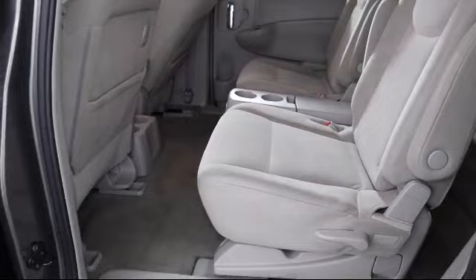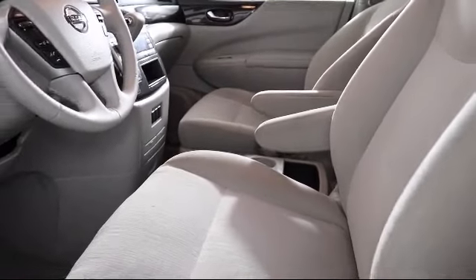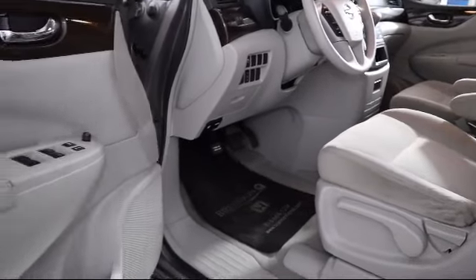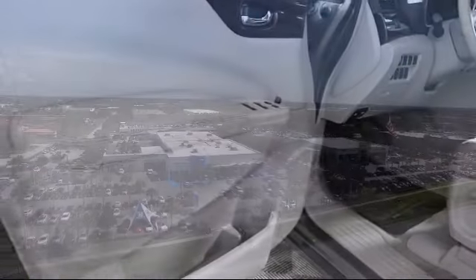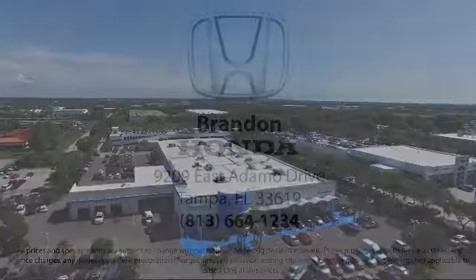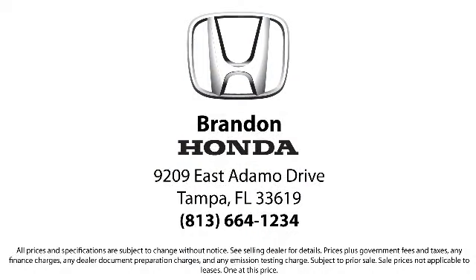Every member of our friendly team is here to provide you with the answers you need in your search for the perfect vehicle that fits your needs, desires, and of course your budget. Come visit us today and see what so many others have experienced here at Brandon Honda. We're located at 9209 East Atomo Drive in Tampa.